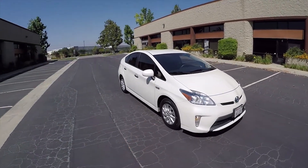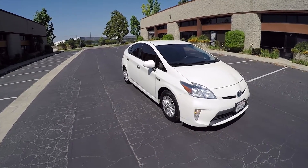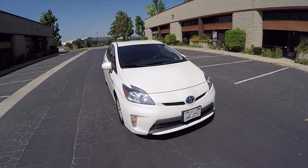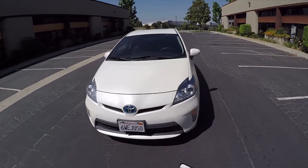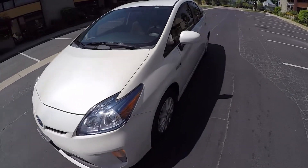One of those reasons is that it qualifies for the Replace Your Ride program. Now, as you're watching this video, you may not qualify for the program, but a lot of people do and I'm getting calls for it every day. So let's go inside and take a look.